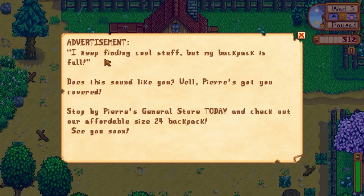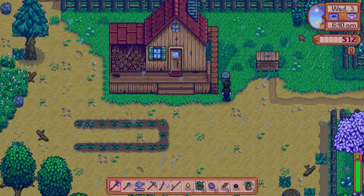Let's see, we've got some mail. It's an advertisement: 'I keep finding cool stuff but my backpack is full — does this sound like you? Well, Pierre's got you covered. Stop by Pierre's General Store today and check out our affordable size 24 backpacks. See you soon.'